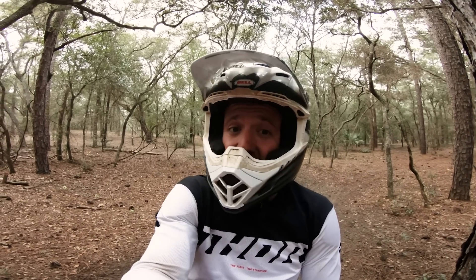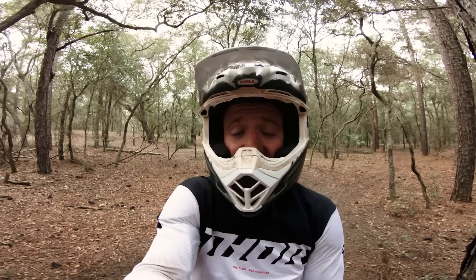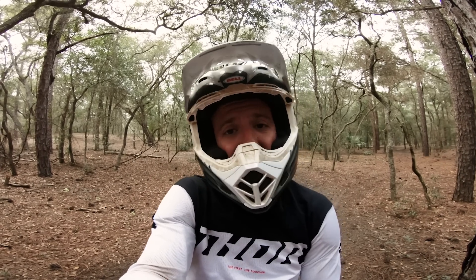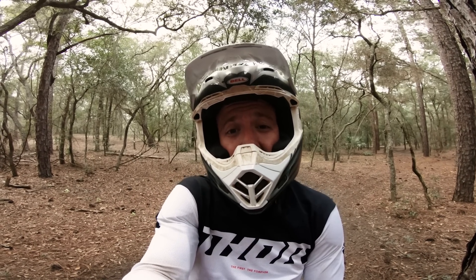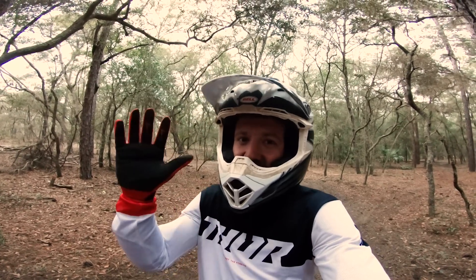I pretty much just full throttle pinned it around the entire thing. There are some corners where I'll slow down, but otherwise it's fully tapped and trying to carry momentum. Four minutes and two seconds — not too bad. All in all, a super fun test. I hope you guys enjoyed watching it, and if there are any bikes you want to see go head to head, leave me a note in the comments and I'll see if I can get it done. Thanks for watching.